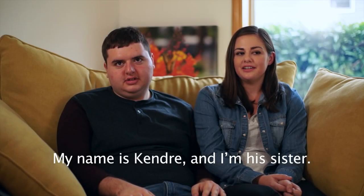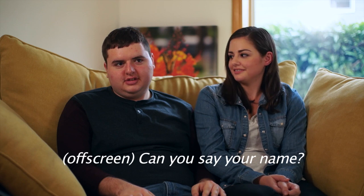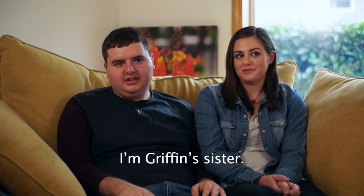My name is Kendra and I'm his sister. Can you say your name? Griffin. I'm Griffin's sister.